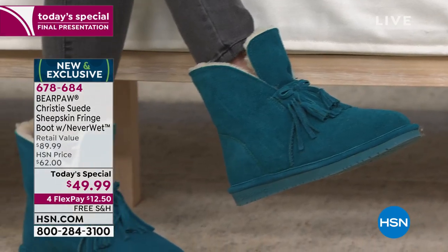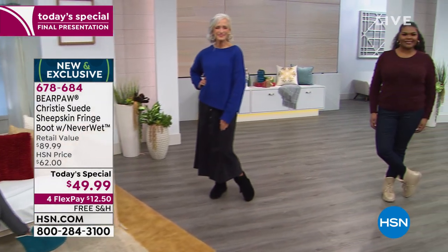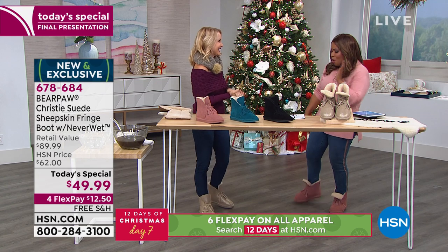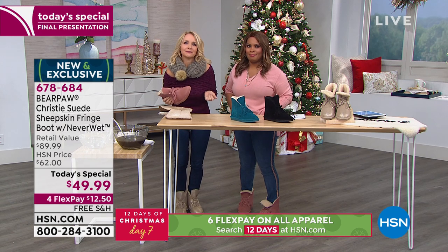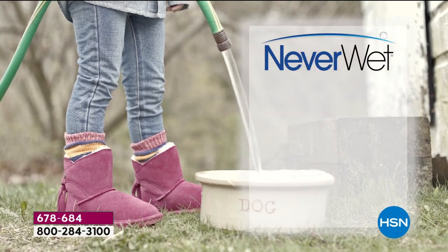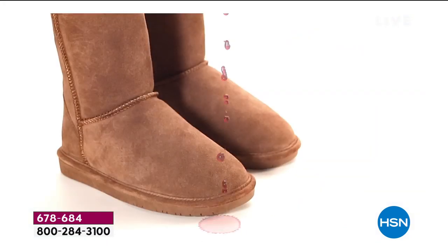The only prerequisite — ask yourself: would you love to have the most warm, the most comfortable, softest boot on the planet on your feet, and have people stop you constantly saying how cute you look? If you're a wallflower who doesn't want compliments, a pair of Bear Paws is not your brand. What steps us apart from others is the Neverwet technology — it's a super hydrophobic technology that will resist, reject, and repel all things thrown your way.